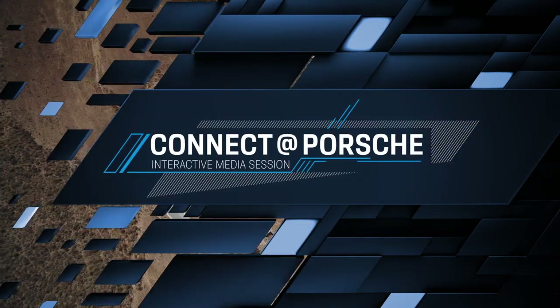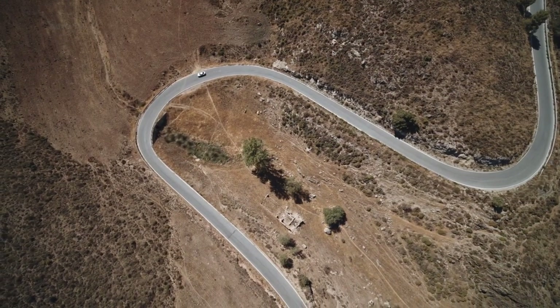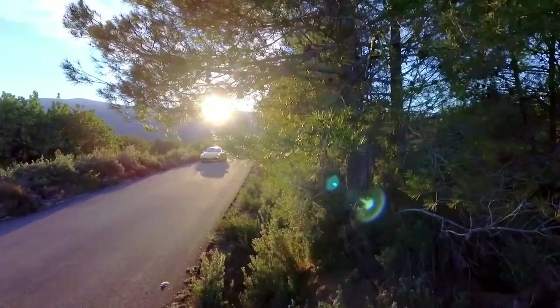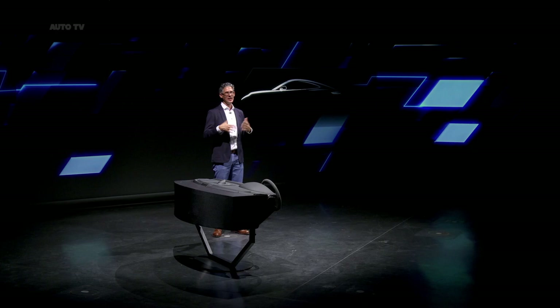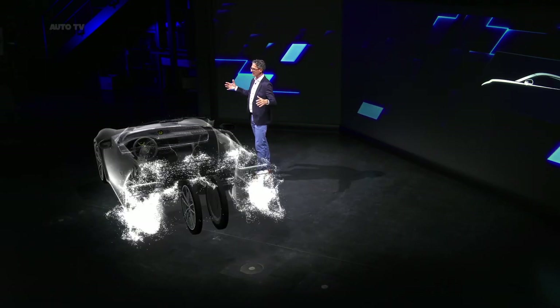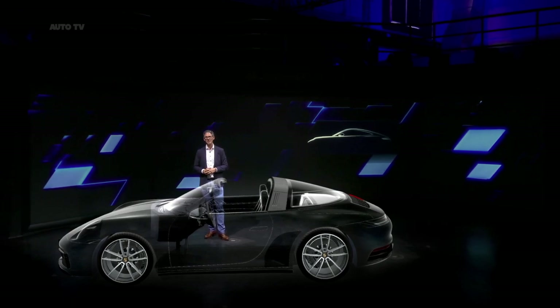Everything's digital, everything's connected. That leads us instantly to the question: does this also apply to the icon of the brand, the Porsche 911? The 911 has long been one of the most important models for Porsche, so it's natural that it's also the inspiration for all other model lines. Its silhouette, proportions and indeed certain other design features can be found on every Porsche.